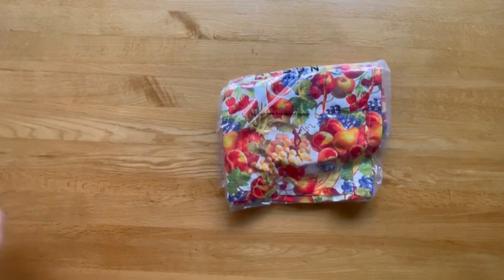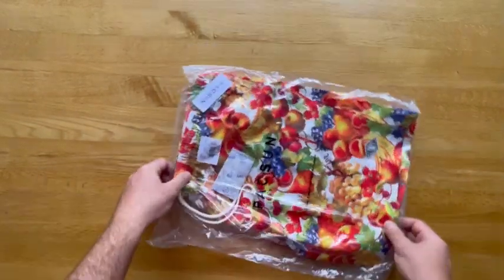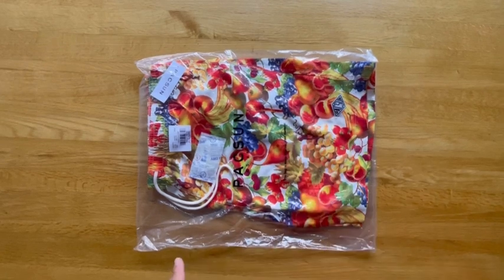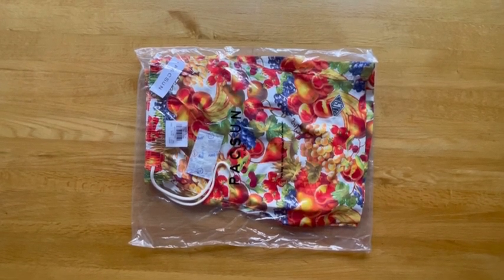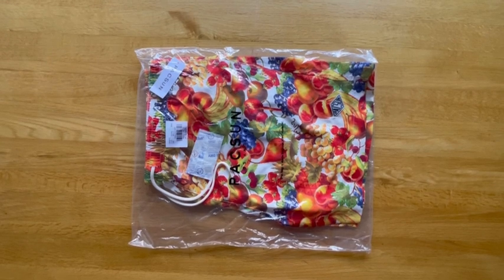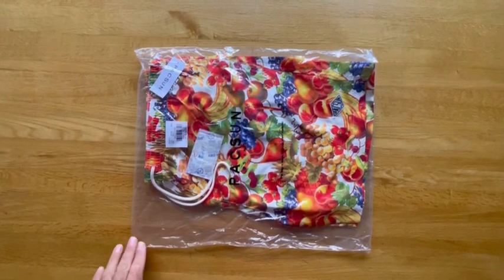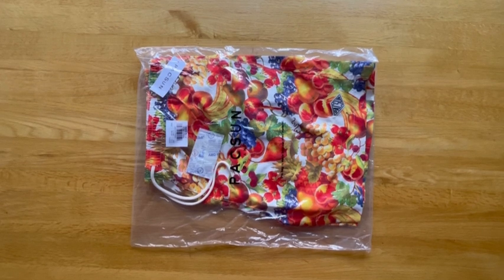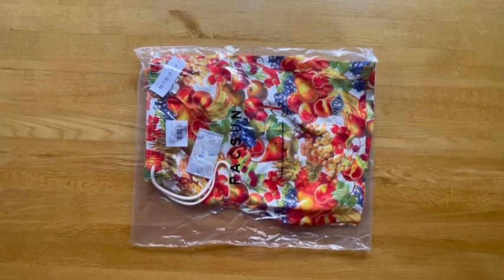I talked about the different style of swim trunk that they release and how I just really love the fit and the fabric and the patterns — mainly the patterns. I'm typically a fan of shorts being the only really loud item of clothing I'll ever wear. I have a few other pairs that I've bought from them in other seasons.